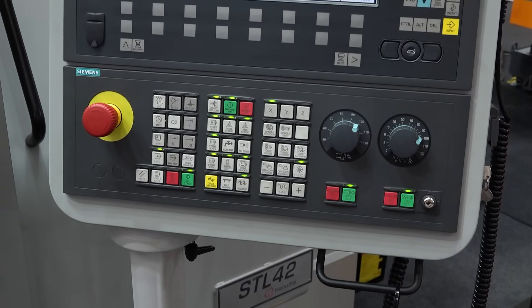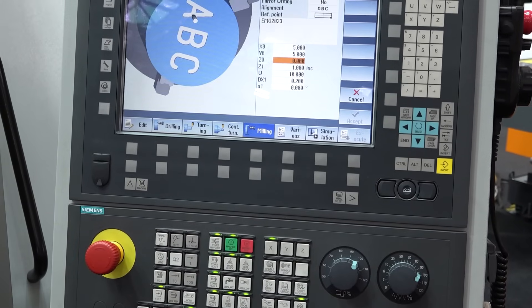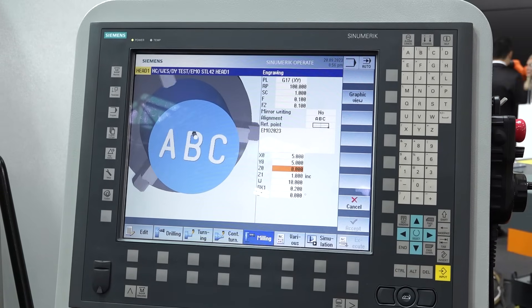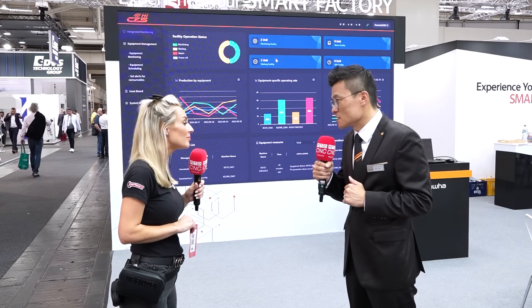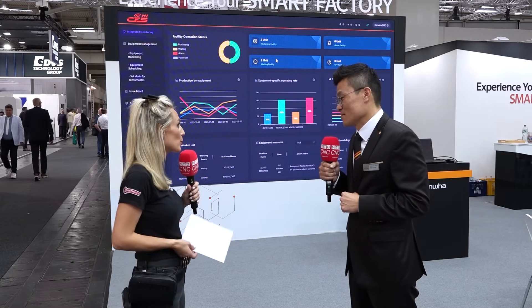The software can check all machine status and history. It's also eco-friendly — showing power consumption for sustainability purposes, which is very helpful for customers. It connects wirelessly, so even customers with large factory sites have no problem because it's wireless and has a very stable connection.